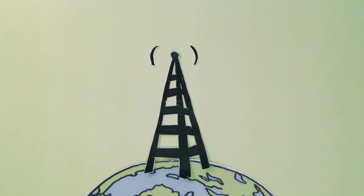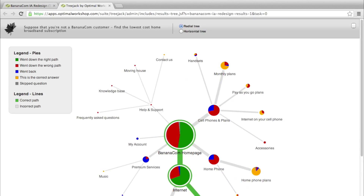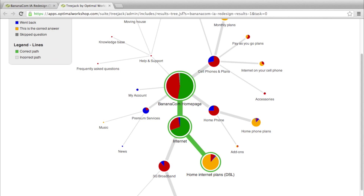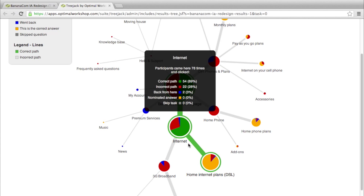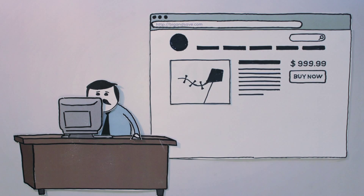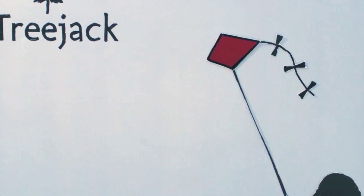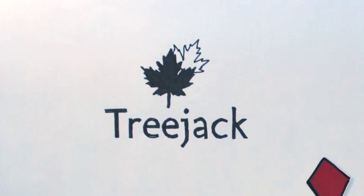Share your TreeJack survey with participants anywhere in the world. Get real user insights to help you evaluate which parts of your content hierarchy work well and which parts don't, so you can make informed design decisions about how to organize and label your content. Sign up for free to try TreeJack and help make the world a little easier to navigate and enjoy.